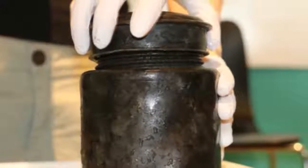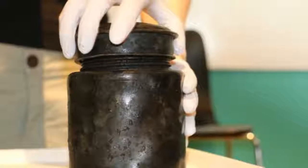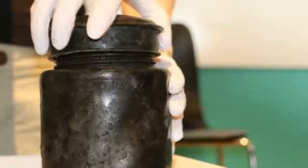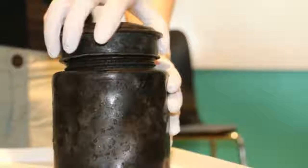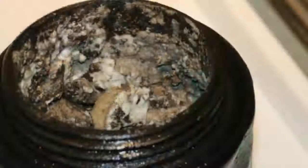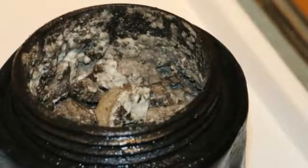Perhaps the most interesting item divers discovered, however, was sealed tightly inside this oddly heavy tin jar. Researchers found the jar pressed into a clay seabed. After retrieving it, they shipped it off to a lab for study. What was inside? When scientists opened the jar, they were overwhelmed by a pungent, horrific smell.